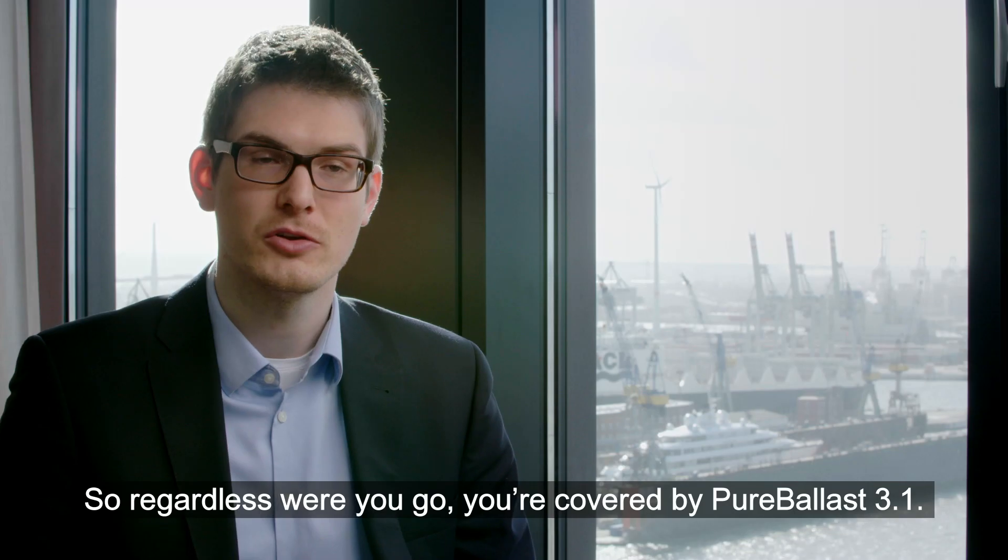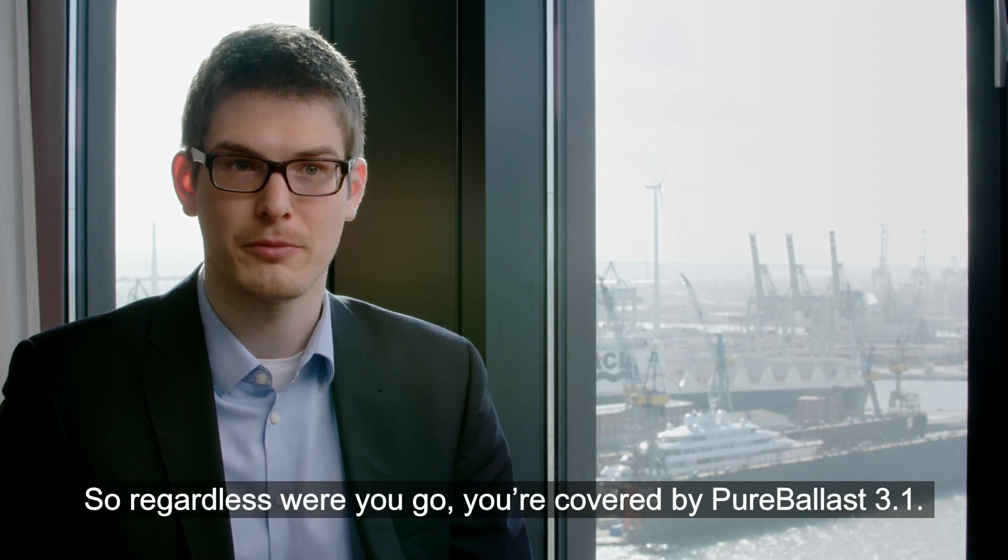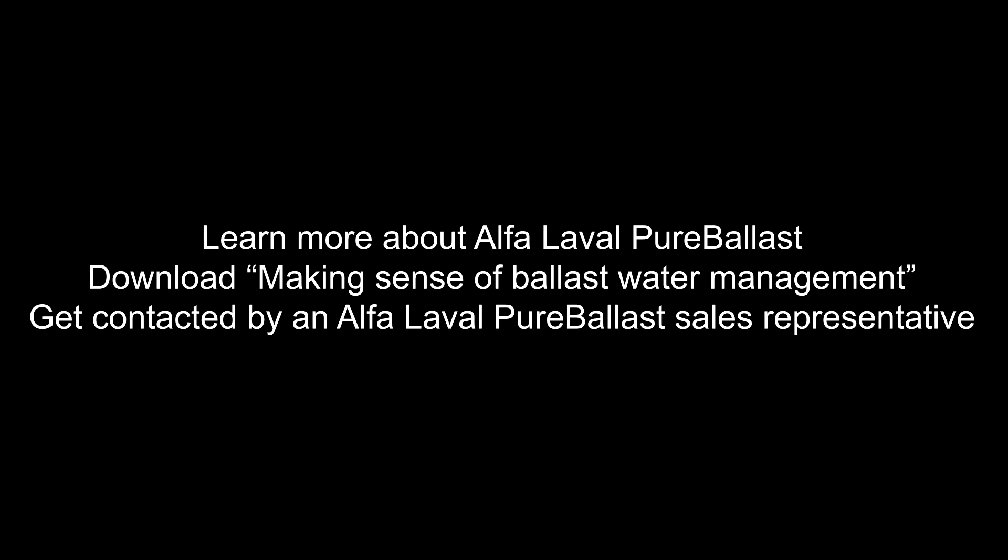So regardless where you go, you're covered with Pure Ballast 3.1.